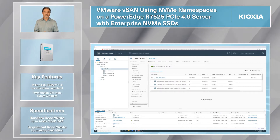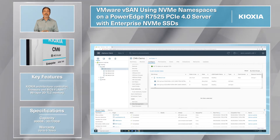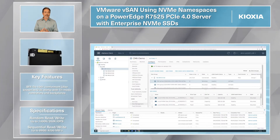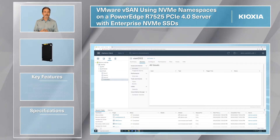Here vSAN is configured with three disk groups. Each group is a single physical drive with one namespace for a cache drive and seven namespaces as data stores. This allows the destaging of cache from data inside the SSD. The data store has been created with 56TB of usable storage.